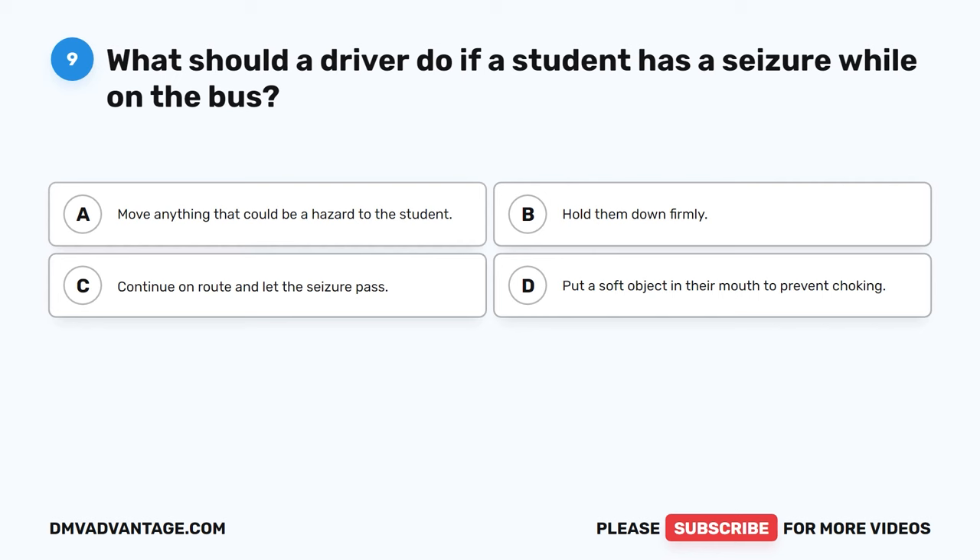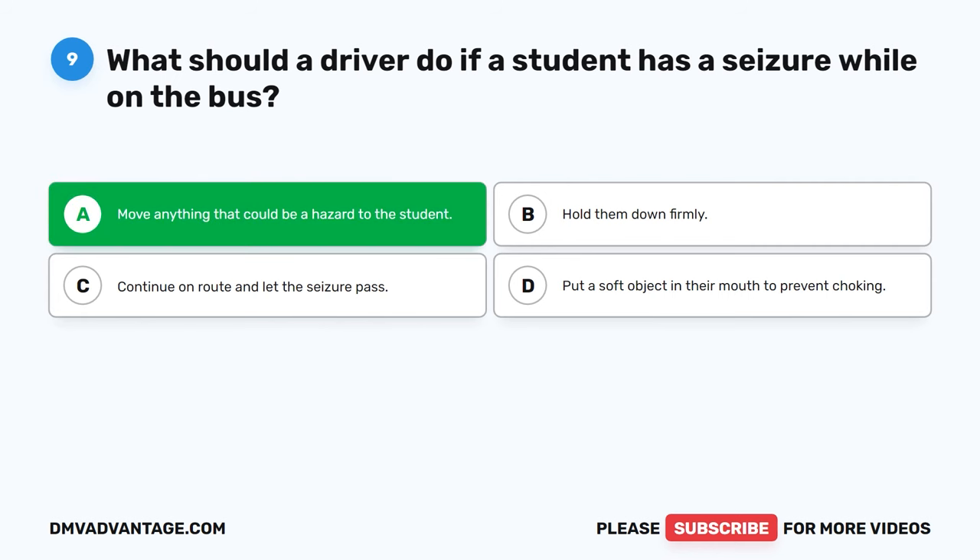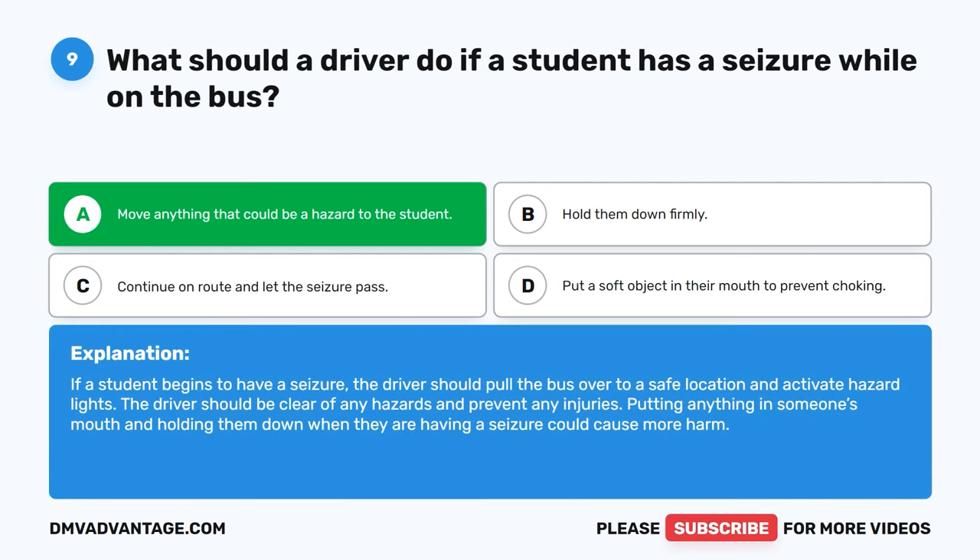Question 9: What should a driver do if a student has a seizure while on the bus? The correct answer is A, move anything that could be a hazard to the student. If a student begins to have a seizure, the driver should pull the bus over to a safe location and activate hazard lights. Putting anything in someone's mouth or holding them down during a seizure could cause more harm.